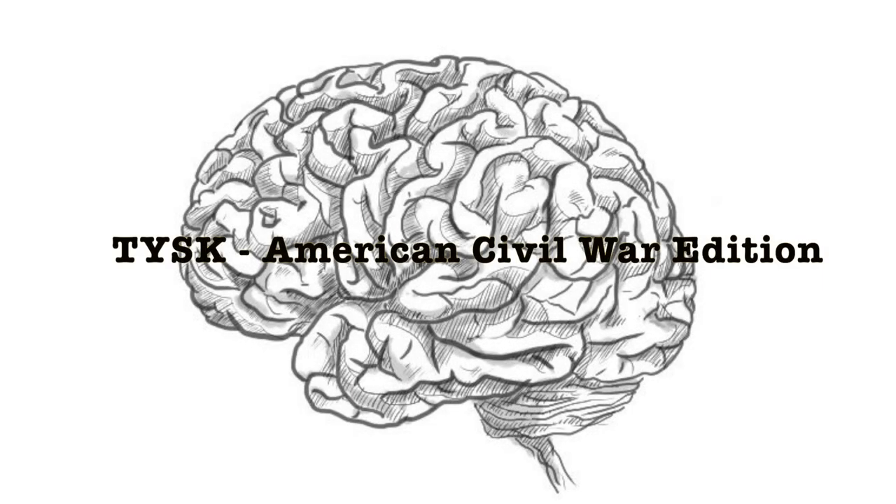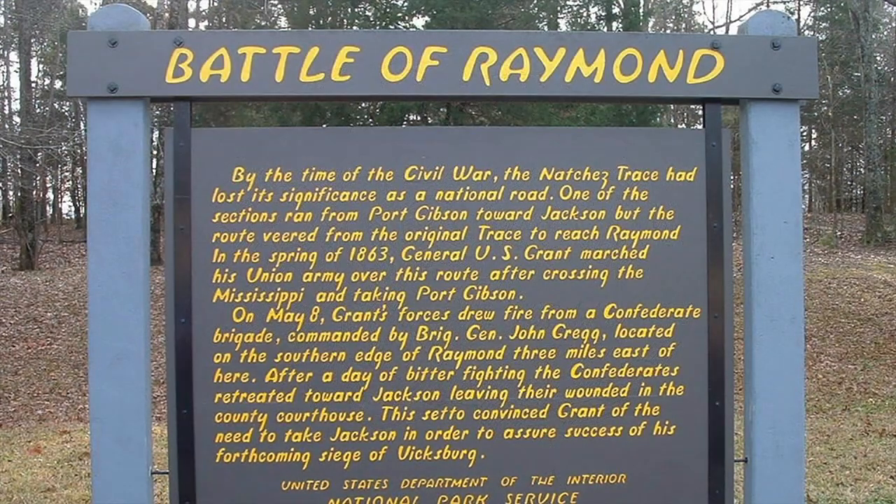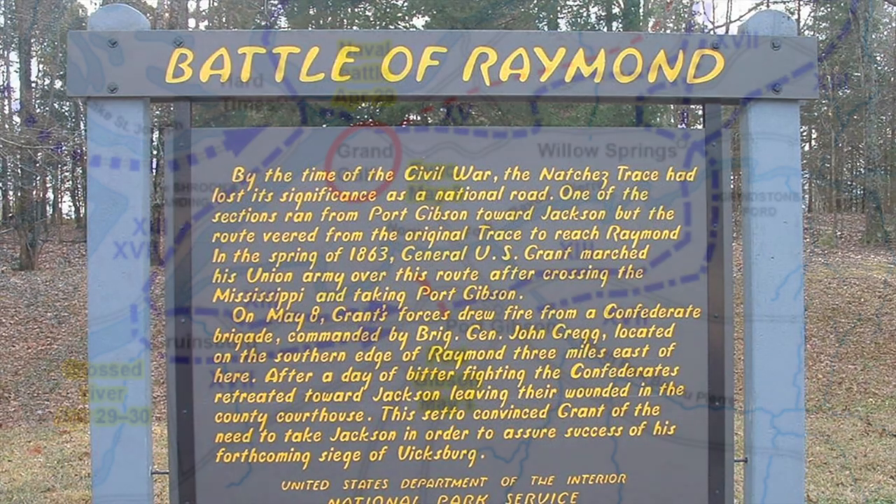Welcome to Things You Should Know, Civil War Edition. Today we're going to talk about the Battle of Raymond, located in Hines County, Raymond, Mississippi, on the 12th of May, 1863.